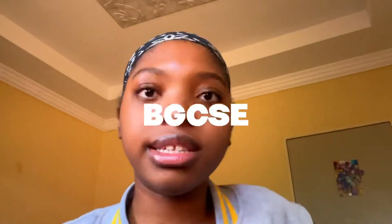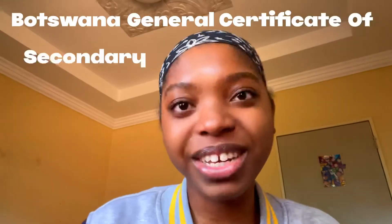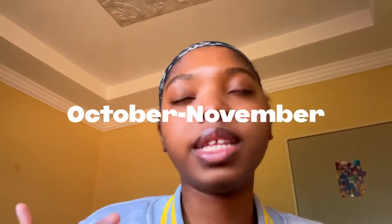I was doing my Form 5 and writing the BGCSE — the Botswana General Certificate of Secondary Education. Form 5 students normally write it at the end of the year; it starts in October and ends in November.